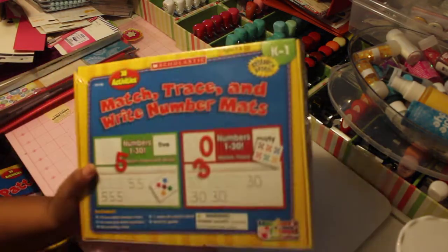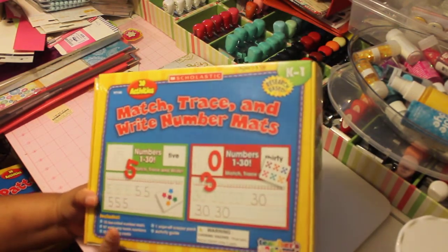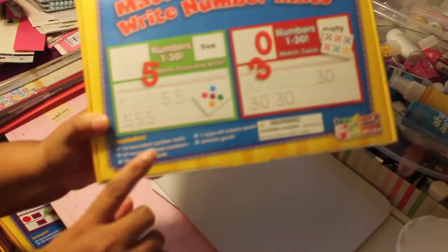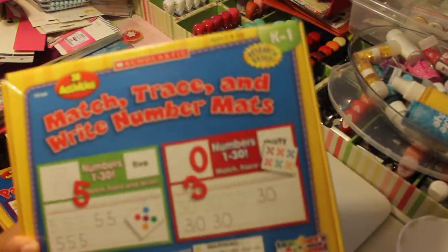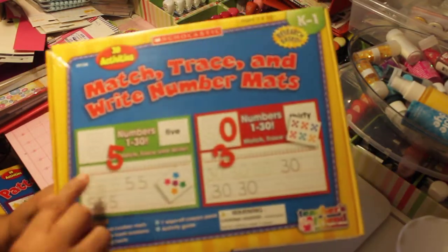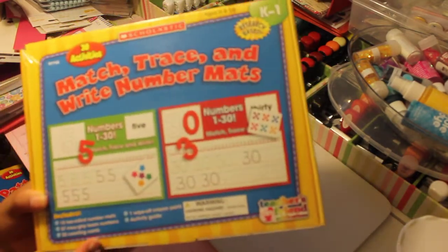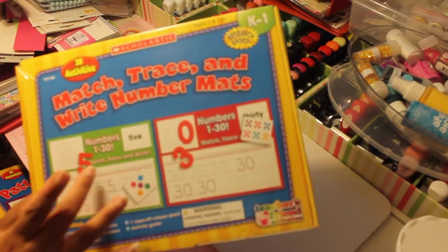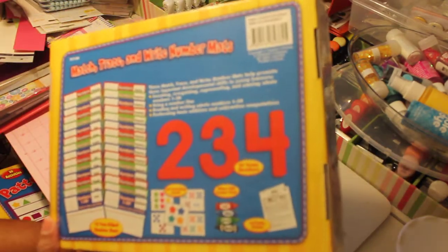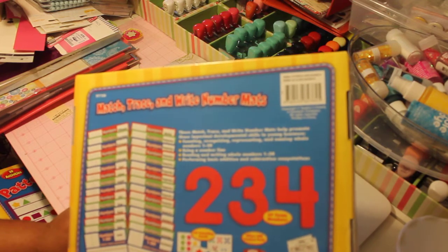This one also was brand new. This one is kindergarten to first grade and it goes over the numbers. They have to draw them. It has a number line and it goes up to number 30 on all the cards, which I love. This one right here comes with match, trace, and write, up to number 30. So you get 15 double-sided cards.